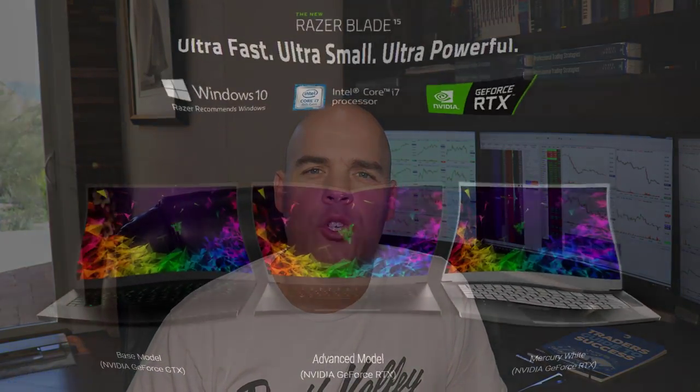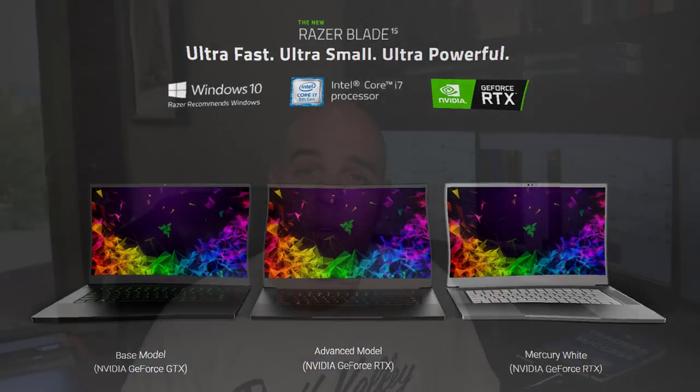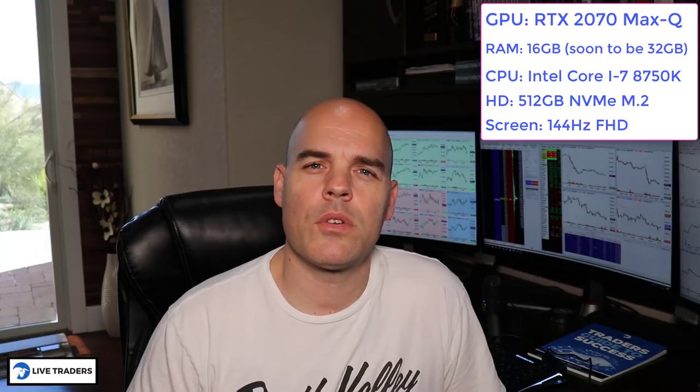This just arrived in the mail today. What's in this box is a Razer Blade 15 Advanced, 2019 version, silver edition. I got the RTX 2070 Max-Q graphics card with 16 gigabytes of RAM. I also ordered 16 more, so it will be 32 gigabytes of RAM, with a 512 gig NVMe solid state hard drive.